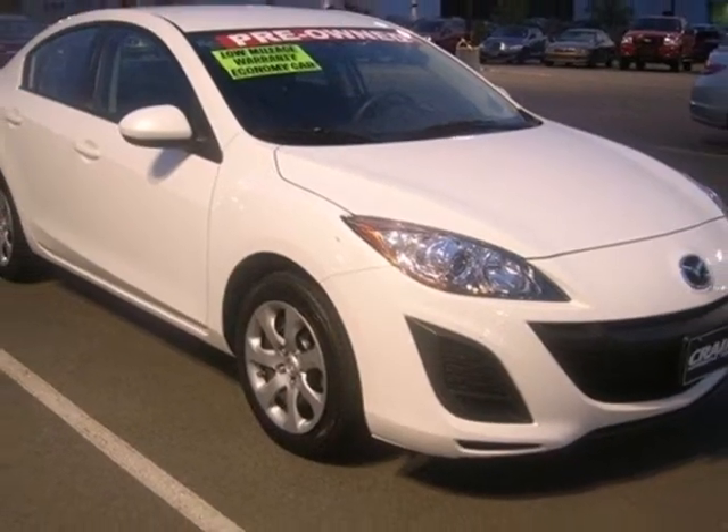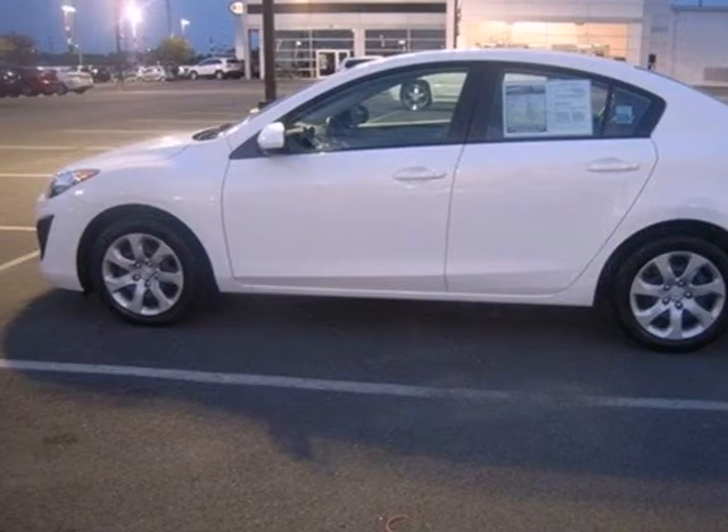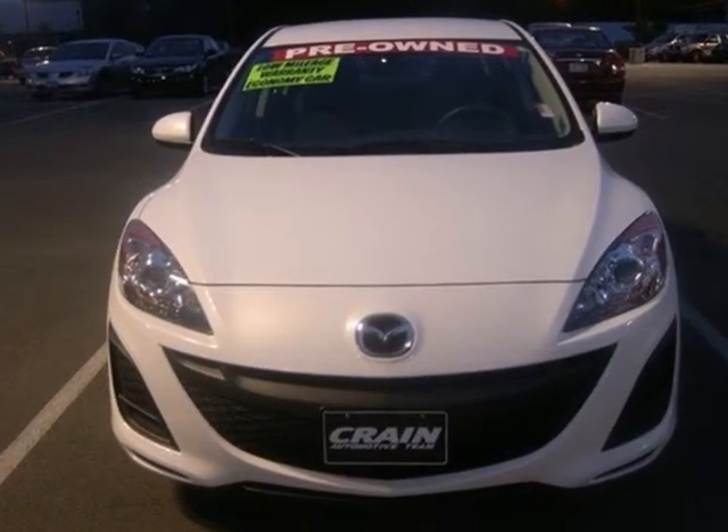If you're looking for a hot little economy car packed with technology, style, and safety, look no further than the ever-popular Mazda 3. Come on in today and see it for yourself.